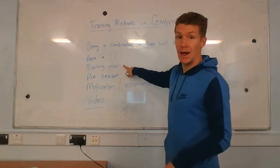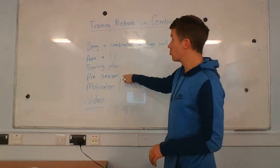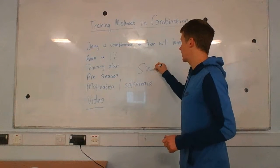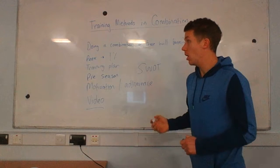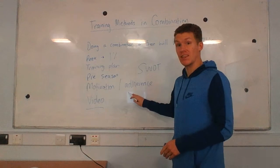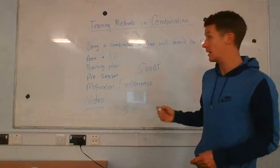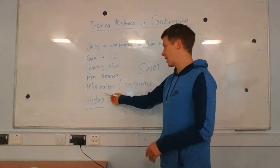There's a training plan that the athlete will have, and often during the preseason they'll look at and do a SWOT analysis — strengths, weaknesses, opportunities and threats — for the athlete to make improvements. This also links to motivation and adherence, so if you're varying the types of training methods you're doing, you're more likely to stick to your plan and stay motivated with it.